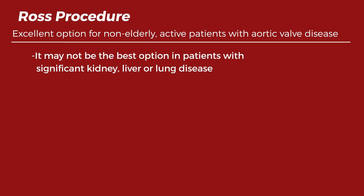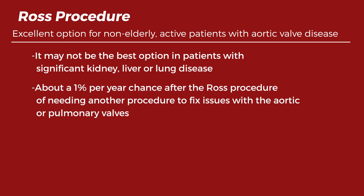Even though the Ross procedure has excellent durability, there is about a 1% per year chance after the Ross procedure of needing another procedure to fix issues with the aortic or pulmonary valves.